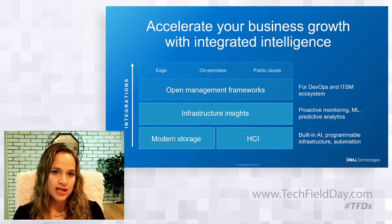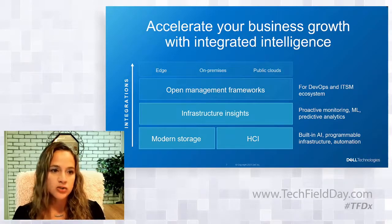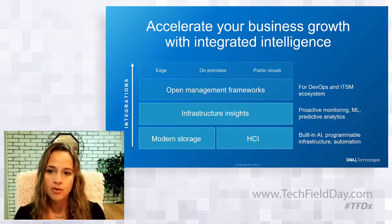Integrated intelligence has the power to change the game for IT, accelerating business growth for those who leverage it. This is talking about intelligence integrated at every level within our storage technologies, across the entire infrastructure through to DevOps and ITSM processes in the ecosystem — and it's the way you get automation and intelligence for consistent operations across the edge, on-premises data centers, and in the cloud.